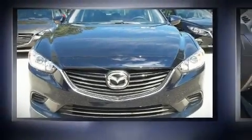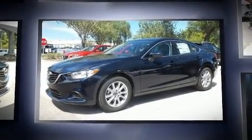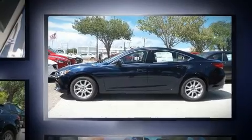Get excited about the 2016 Mazda Mazda 6. This four-door, five-passenger sedan offers the features and options for which you've been searching. It features an automatic transmission, front-wheel drive, and a 2.5-liter four-cylinder engine.